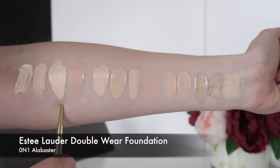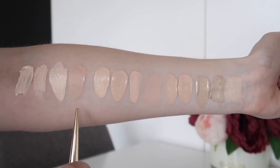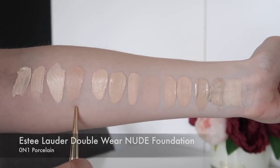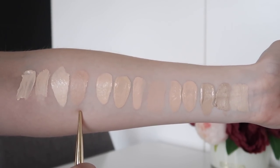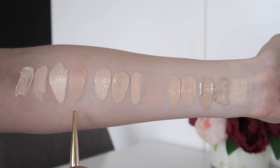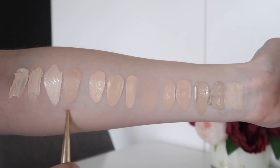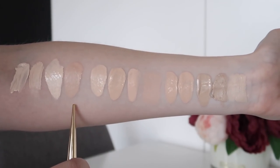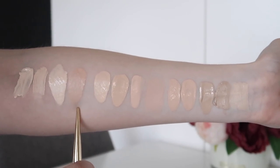Next is the Estee Lauder Double Wear in 0N1 Alabaster compared to the Double Wear Nude in 1N0 Porcelain. You can see Alabaster is much lighter. 1N0 Porcelain is a little dark as a shade but because it's such a lightweight formula I can totally get away with it and blend it in well. If it had the coverage of the actual Double Wear it would look too dark. Alabaster is a little bit light, so I'm definitely somewhere in between the two for a perfect shade — but if I had to pick I'd actually go with 1N0 Porcelain, especially as a summer shade.